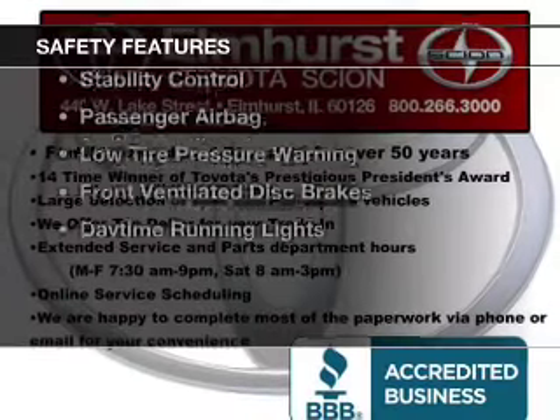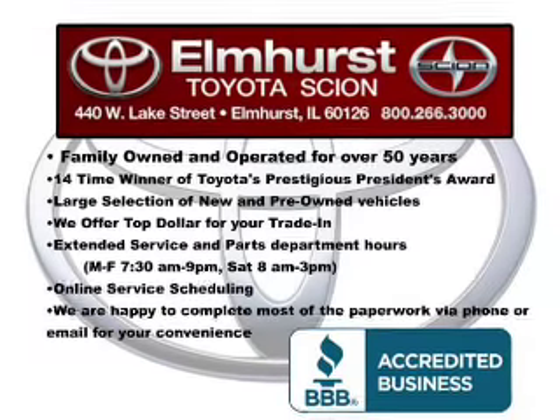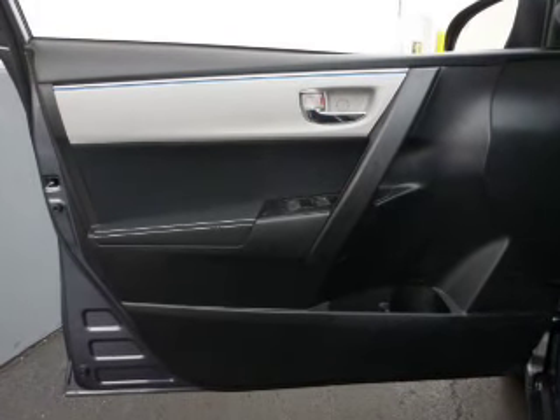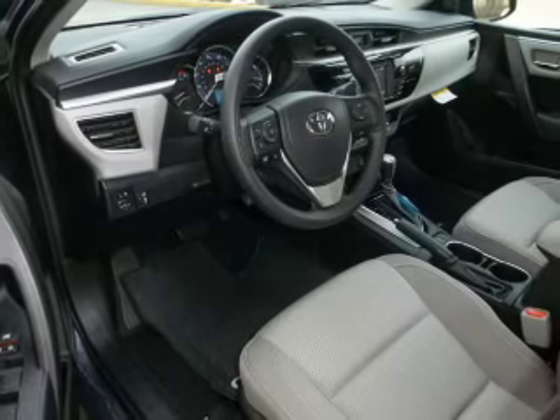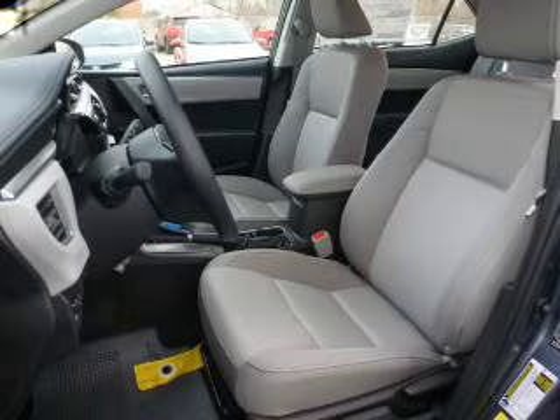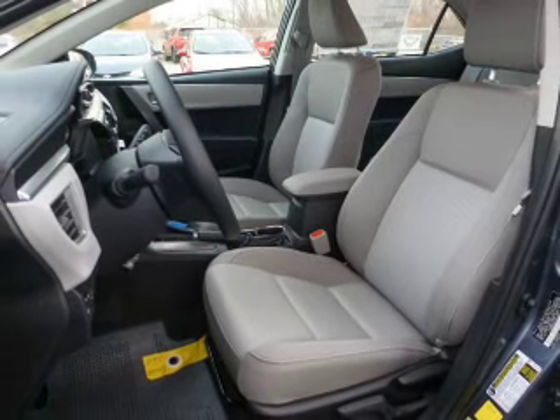Safety was made a priority with these features: curtain head airbags, side airbags, brake assist, traction control, parking sensors, stability control, a passenger airbag, low tire pressure warning, front ventilated disc brakes, daytime running lights — great quality at a great price.